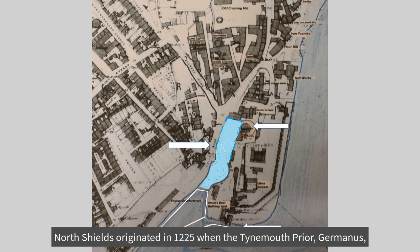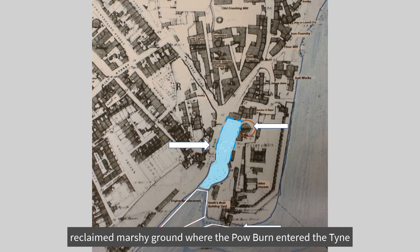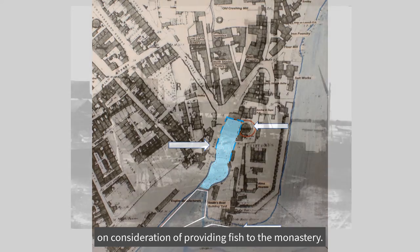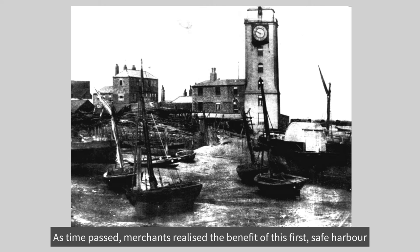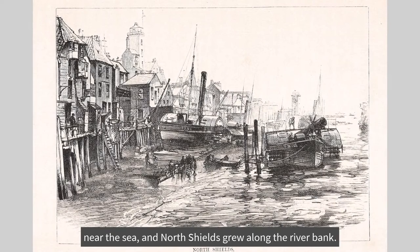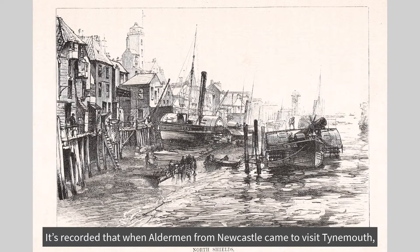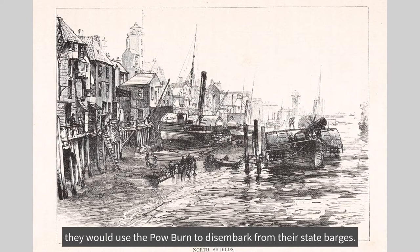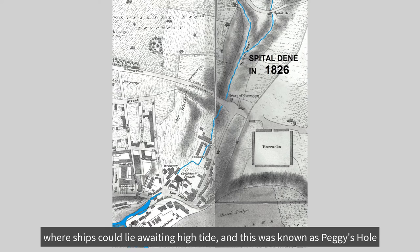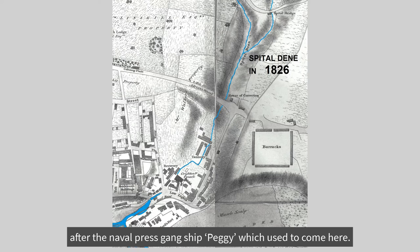North Shields originated in 1225, when the Tynemouth Prior Germanus reclaimed marshy ground where the Pow Burn entered the Tyne, and gave permission for seven shields to be built here, on consideration of providing fish to the monastery. As time passed, merchants realised the benefit of this first safe harbour near the sea, and North Shields grew along the riverbank. It's recorded that when aldermen from Newcastle came to visit Tynemouth, they would use the Pow Burn to disembark from their state barges. Where the Pow Burn enters the Tyne, it created a deeper water basin where ships could lie awaiting high tide, known as Peggy's Hole, after the naval press gang ship Peggy which used to come here.